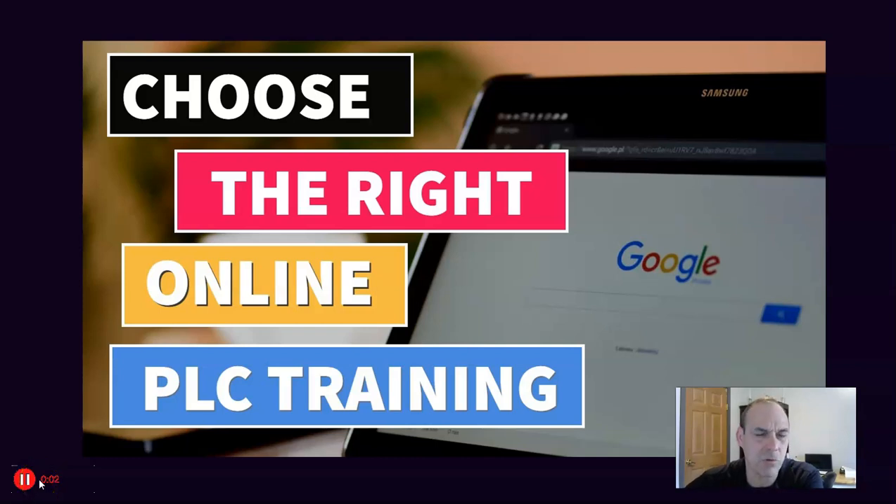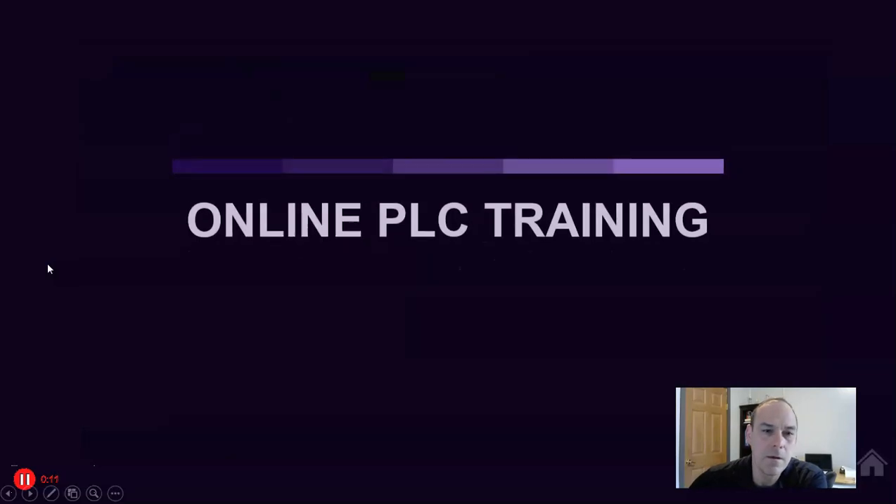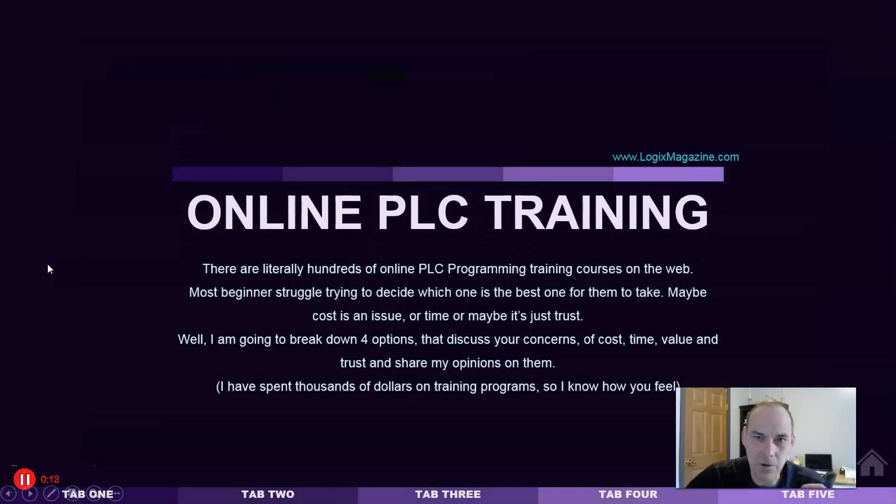Today we're going to talk about how to choose the right online PLC programming training. There are hundreds if not thousands of online PLC programming training options on the web, so how do you know which one's the right one for you and how do you muddle through all the different areas that you have concerns about? We're going to talk about that today.